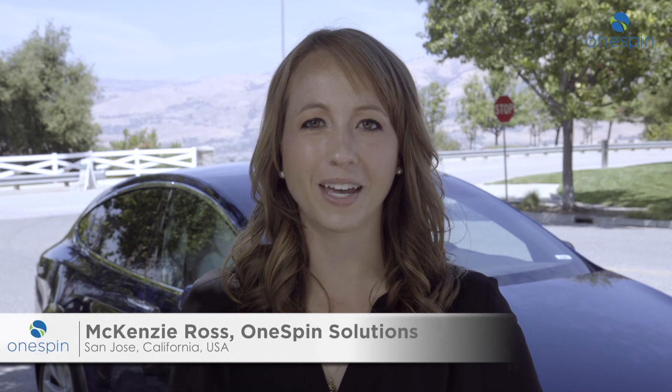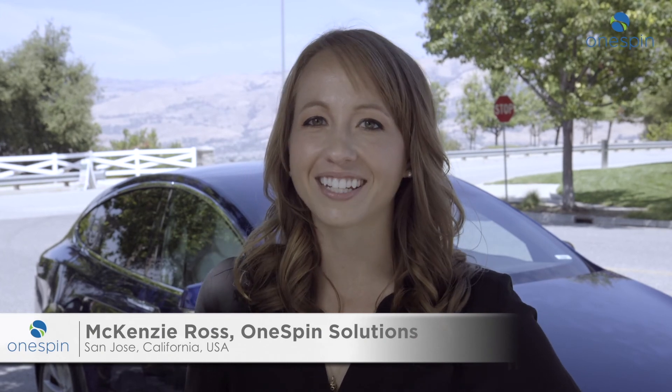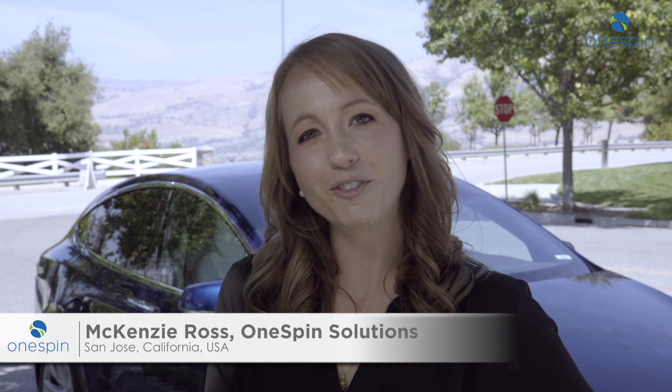Hi everyone, Mackenzie Ross with OneSpin. I'm here in beautiful Silicon Valley to talk to you about safety and reliability. Let's go for a drive.